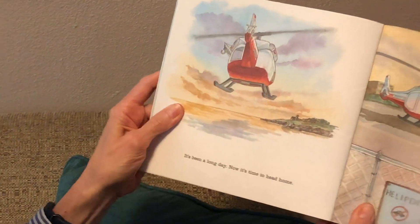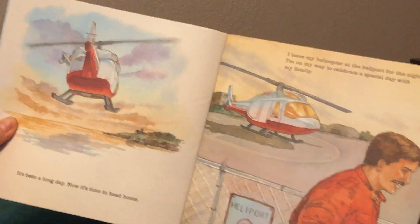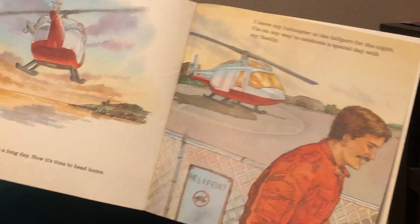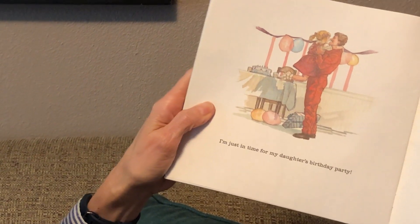It's been a long day. Now it's time to head home. I leave my helicopter at the heliport for the night. I'm on my way to celebrate a special day with my family. I'm just in time for my daughter's birthday party.